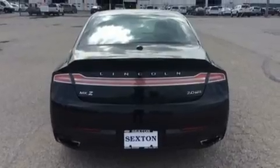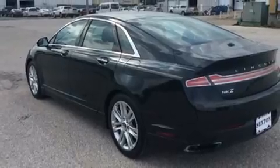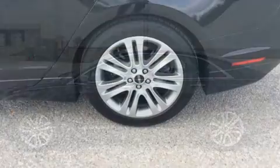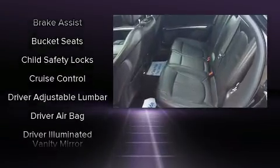Lincoln infuses the interior with top-shelf amenities such as leather upholstery, a power seat, an outside temperature display, heated door mirrors, remote keyless entry, and more.